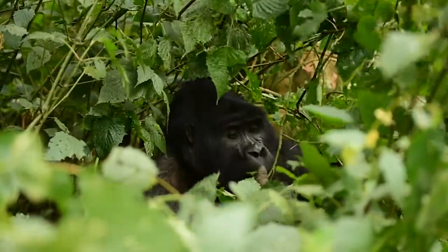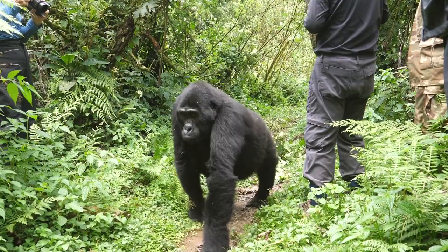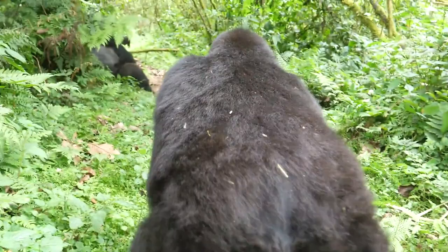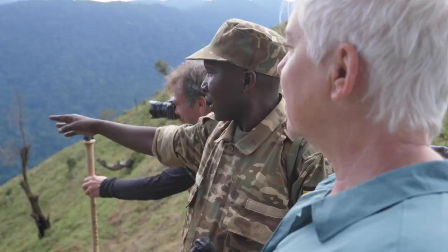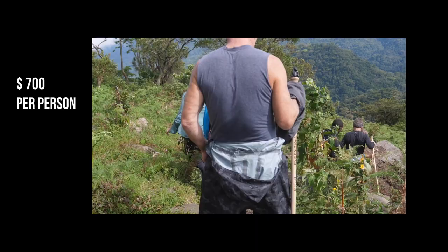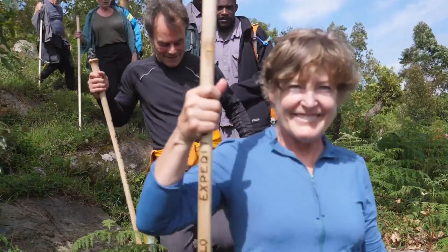A gorilla permit is required before visiting either Bwindi or Mgahinga. These permits help fund gorilla conservation efforts while also limiting the number of visitors within the parks, as too many visitors would be detrimental to the gorillas' way of life. The funds received from the trekkers' permits are also used to fund local communities' projects. A permit for gorilla trekking in Uganda's Bwindi Impenetrable National Park or Mgahinga National Park costs $700 per person, which is less expensive compared to Rwanda's Volcanoes National Park, which costs $1,500 per person.